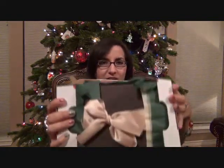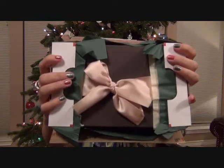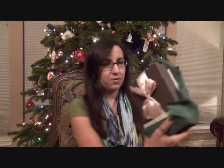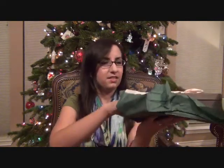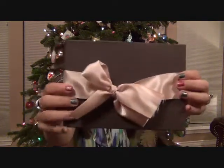Hi everybody, I'm going to show you my December Ikwami box. I just opened the box and this is what the cute inside looks like. It's a cute little ribbon with some tissue paper on the outside, and there's a really pretty brown box. Let me show you what that looks like — it's so cute with a little ribbon on it.